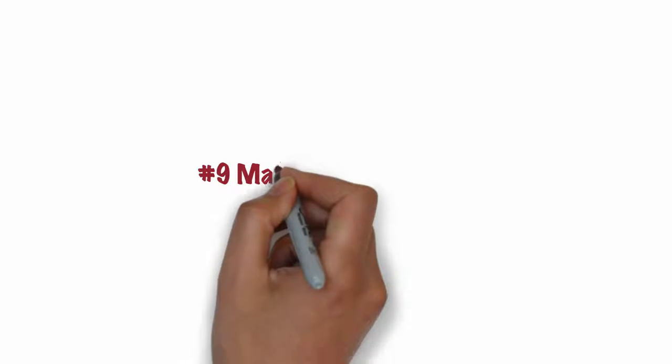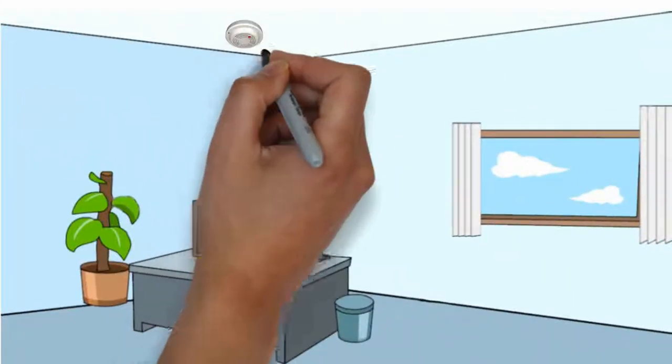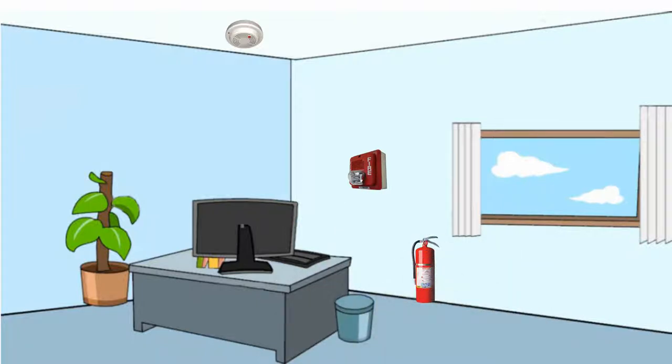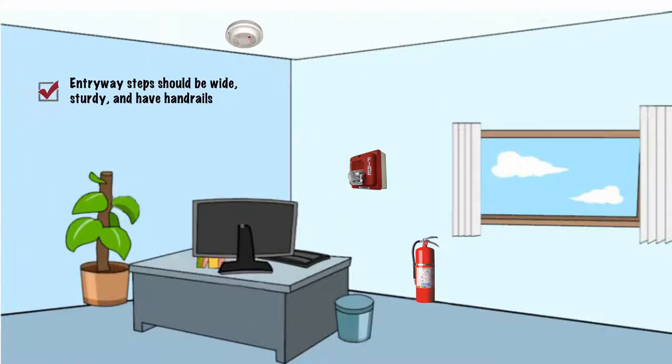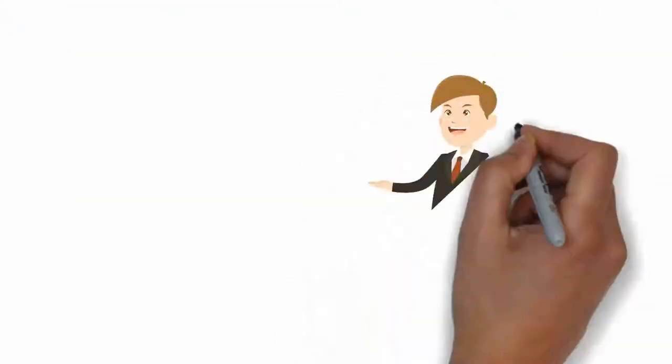Number 9. Maintain a safe office. You should have working smoke detectors and fire alarms. A fire extinguisher should be accessible. The entryway steps should be wide, sturdy, and have handrails if there are more than two steps. Also, entryway emergency exits must be illuminated.